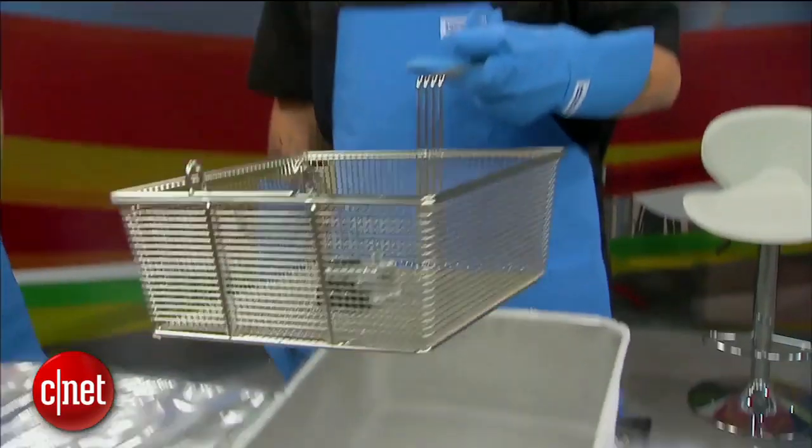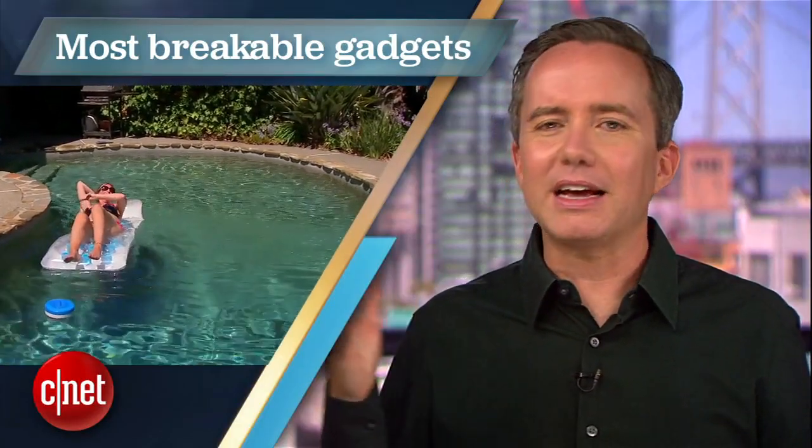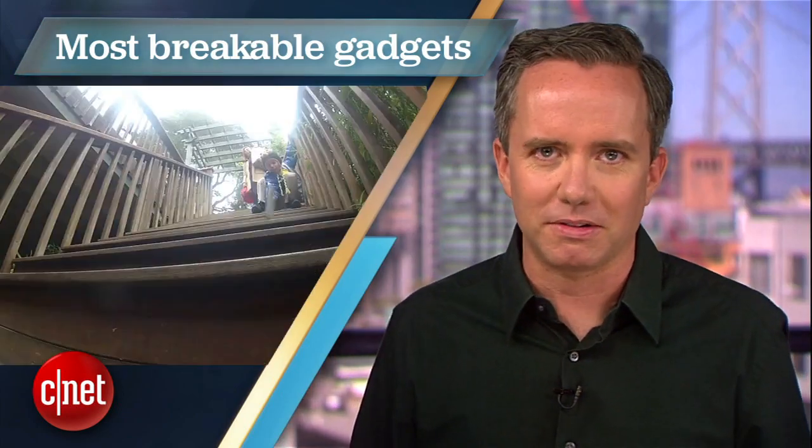And that's where Molly Wood comes in. In her show Always On, Molly has subjected countless gadgets to her torture testing. Some take a licking and keep on ticking, while others crumble into an expensive pile of glass and microchips.